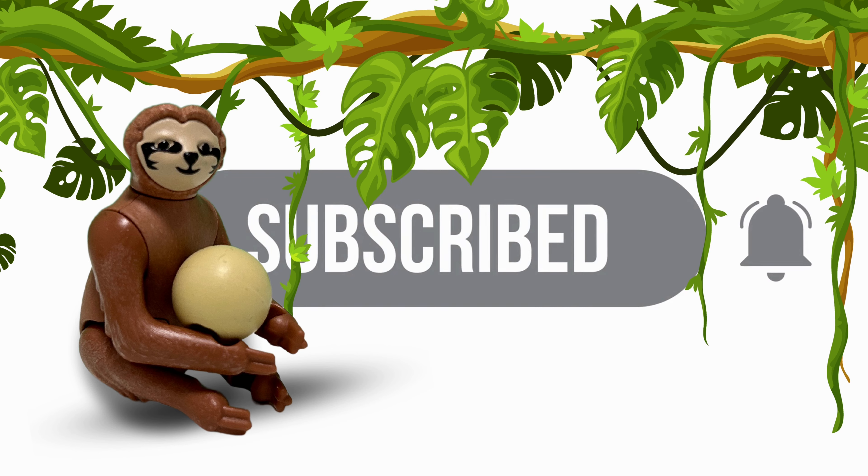Sloth. First up, we have the lazy sloth — these guys may move slowly, but they're experts at relaxation and can hang around for hours.